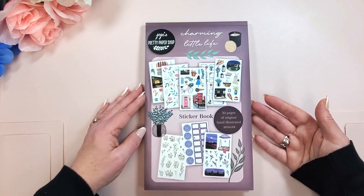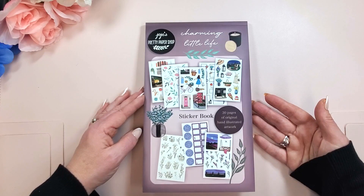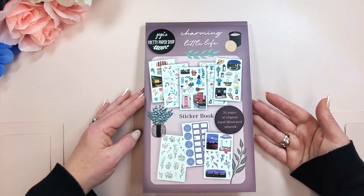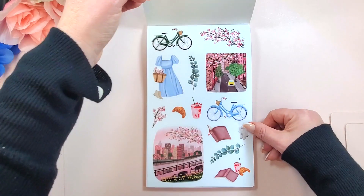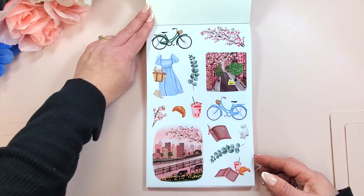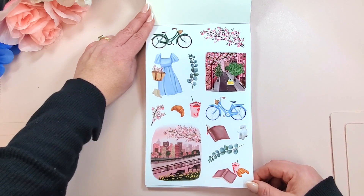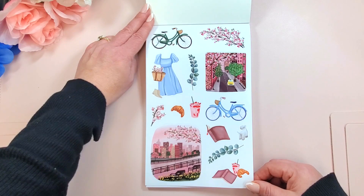Let's flip through this book. I saw a couple pages and I was utterly freaking out. Look at this — oh, this is just stunning. Gorgeous, gorgeous spring in the city. Love all the pinks. It's just incredibly beautiful.